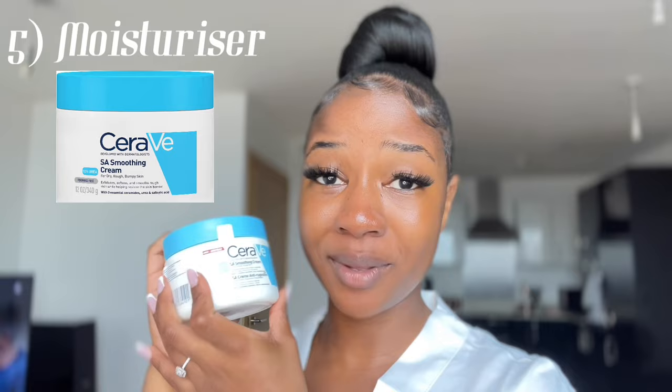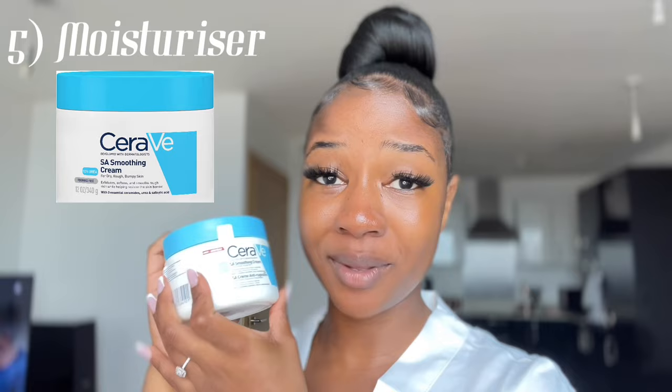I chill for a bit whilst that absorbs, then next up is moisturizer. I go in with the CeraVe smoothing cream. I also use this on my body because it's so good for texture. I will do a separate routine for summer because I don't tend to use this during summer — it's quite heavy. In summer I switch to a lighter moisturizer, but for now this one is great because it's nice and hydrating.